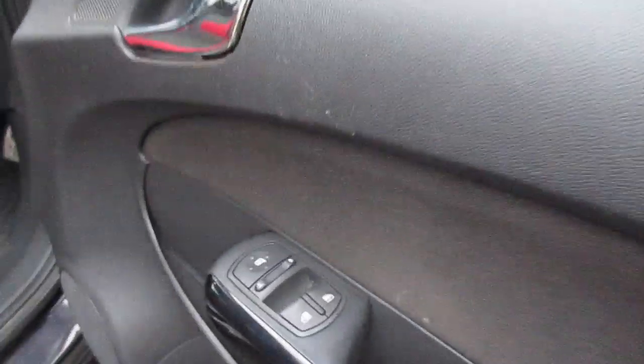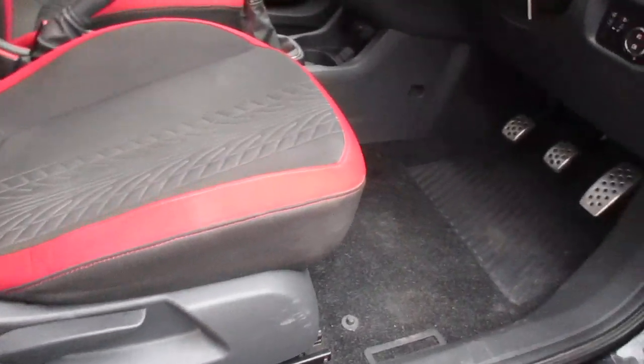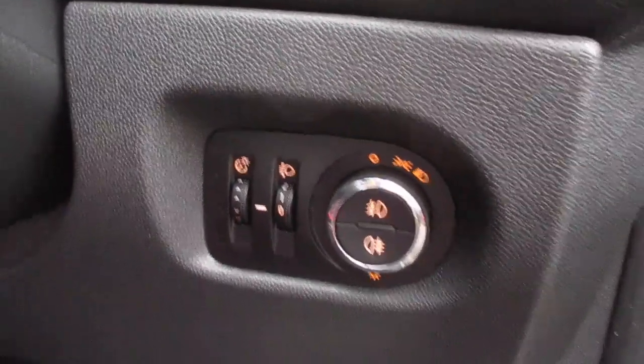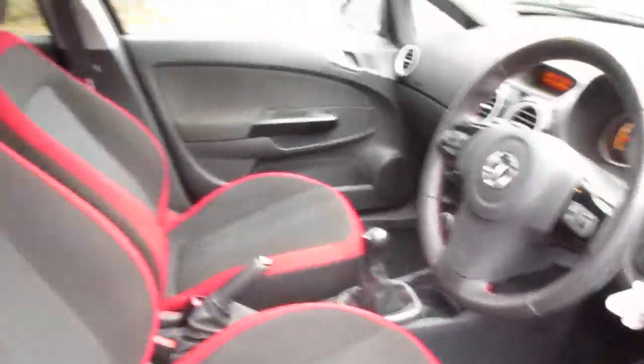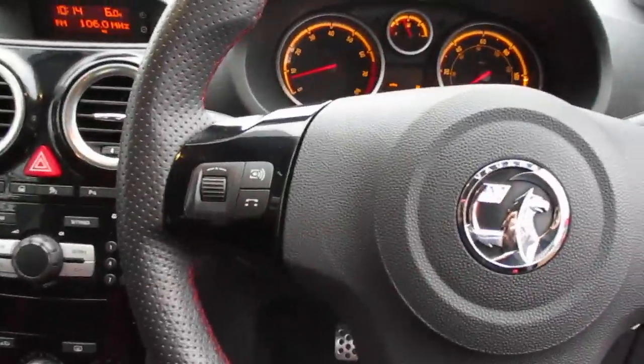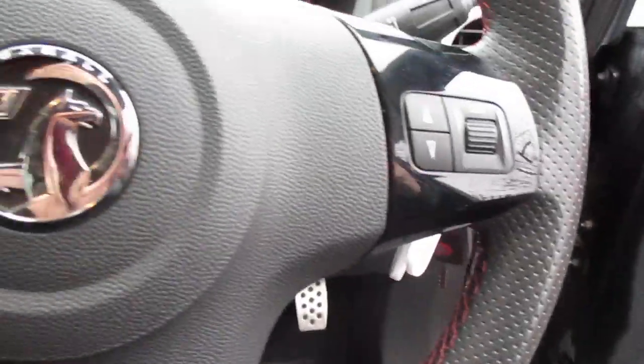Moving round to the front, you have front electric windows along with electric door mirrors, a height adjustable driver side front seat, sport style pedals, and your lights control with both front and rear fog lights. On the leather covered multifunction steering wheel, you have controls for your media system.